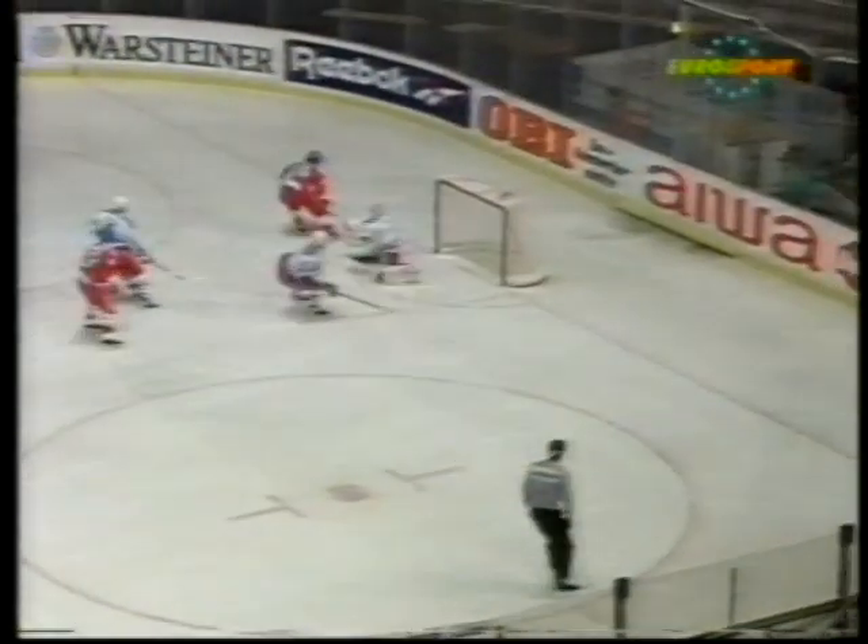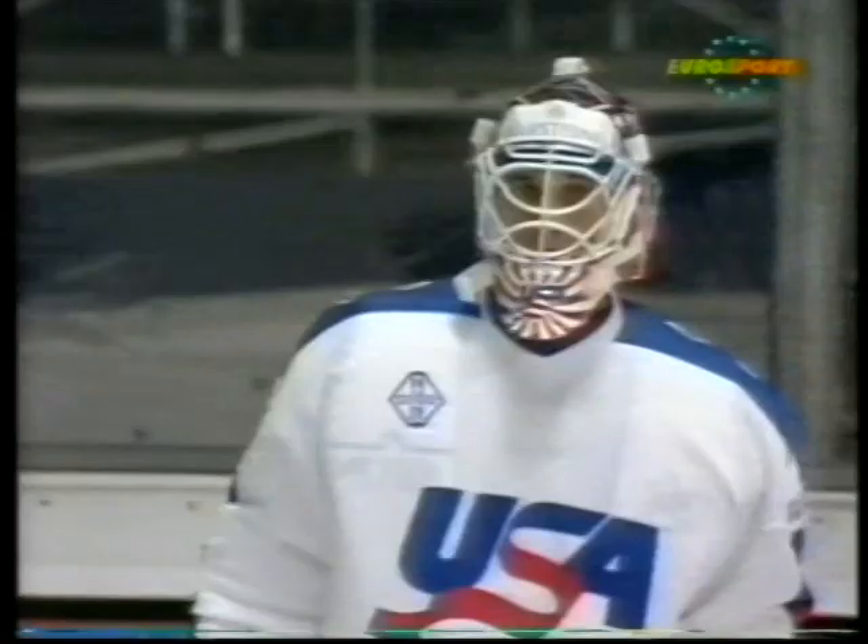Eurosport's second best save in the tournament so far goes to Michael Dunham of America. Great save against Petra Russell on the breakaway.